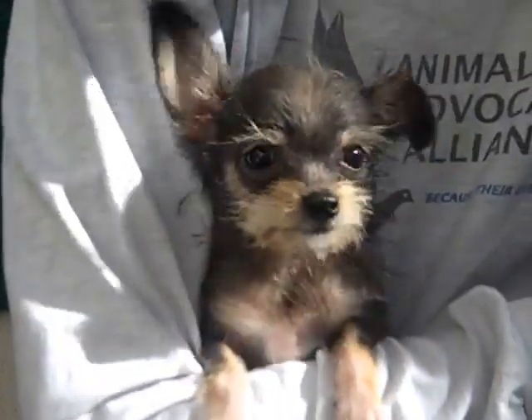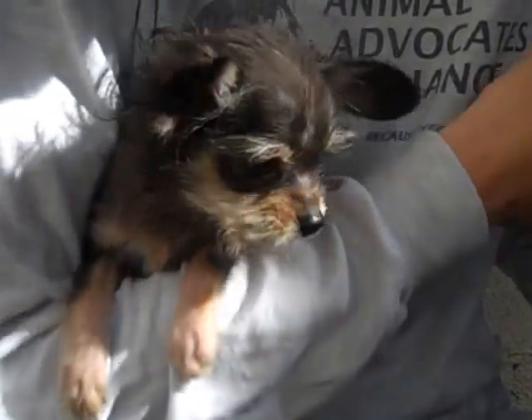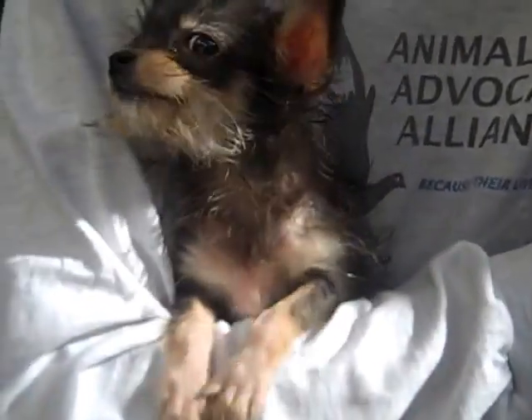I want to introduce you to the cutest thing that has entered the Baldwin Park Animal Care Center in recent days. This is Shirley. Her ID number is A465-4272.